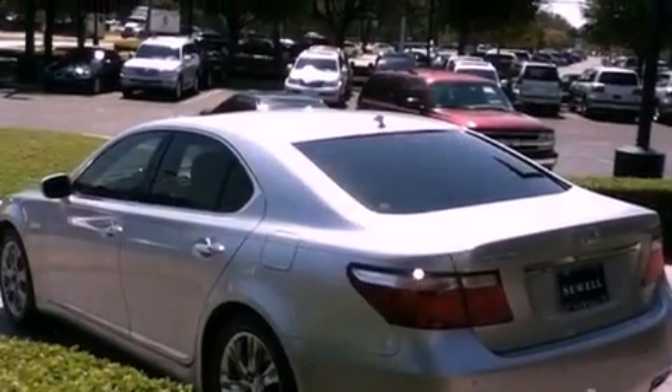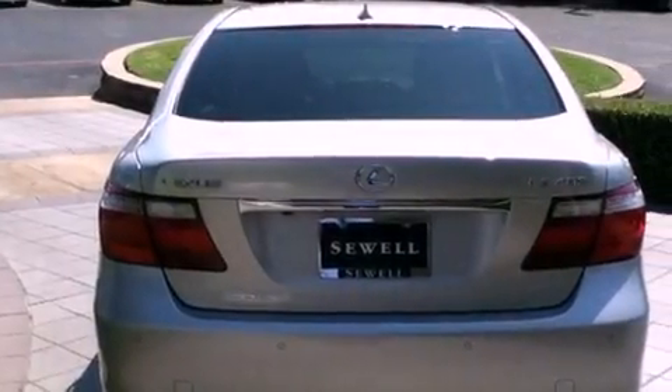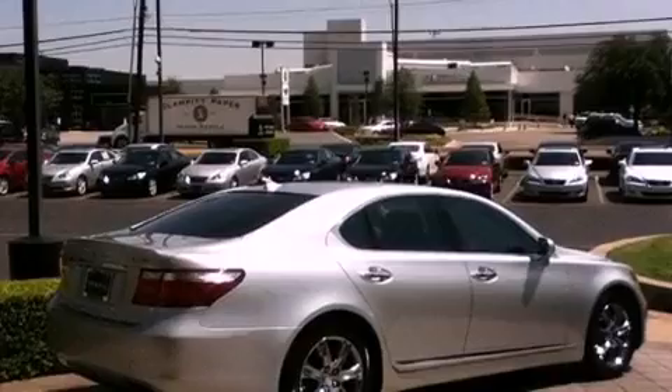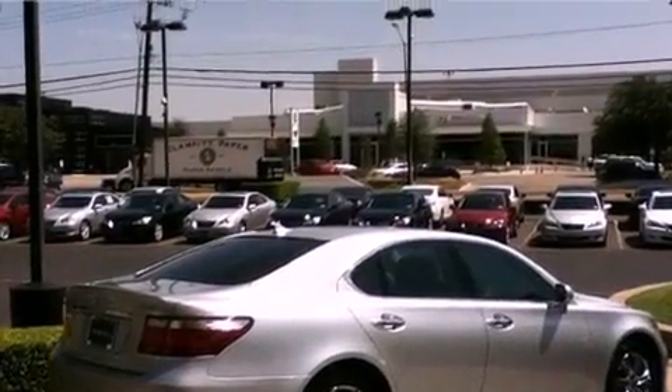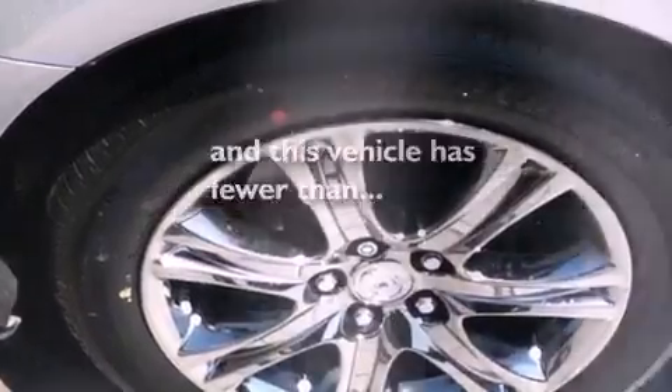Its top features include a moonroof, air conditioning with automatic climate control, a navigation system, wood trim interior accents, aluminum wheels, an engine immobilizer theft deterrent system, fog lamps, a low tire pressure indicator, cruise control, and this vehicle has fewer than 21,000 miles on the odometer.